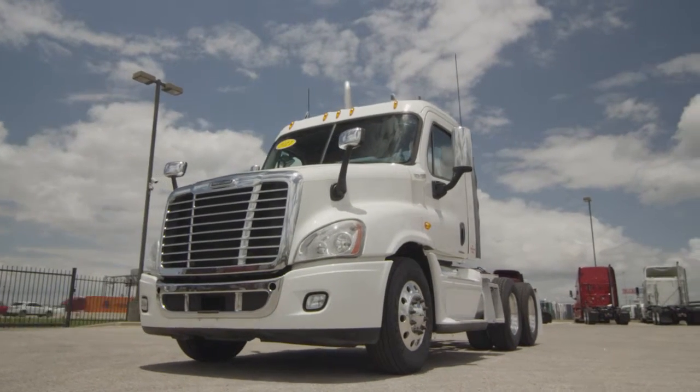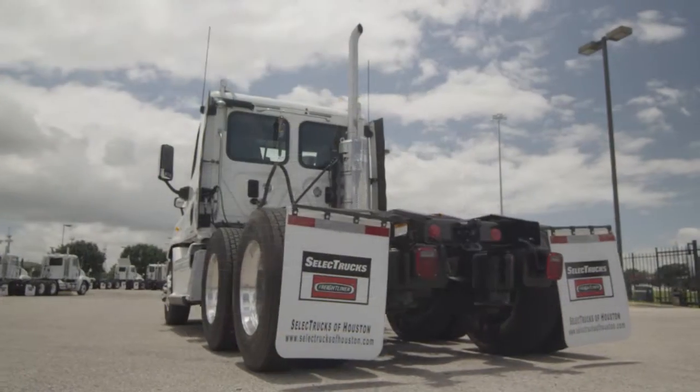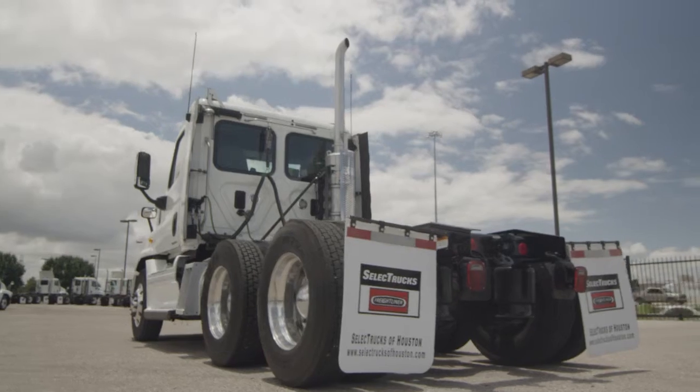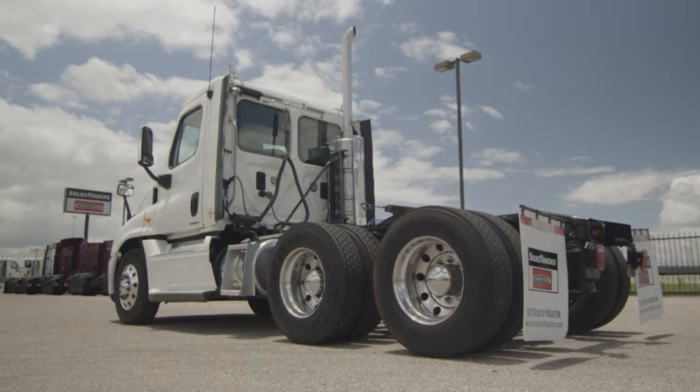These trucks have between 400,000 to 600,000 miles and are priced from $54,000 to $57,000. We have over 400 used trucks in inventory, so come out and visit us at our state-of-the-art facility with indoor showroom.